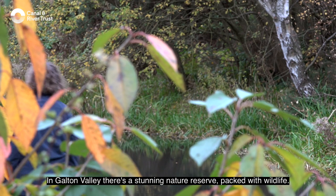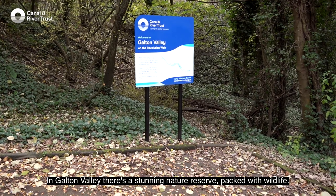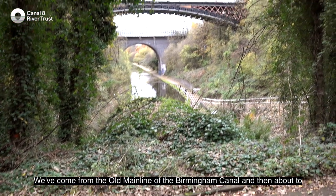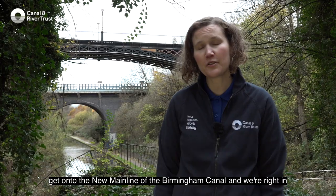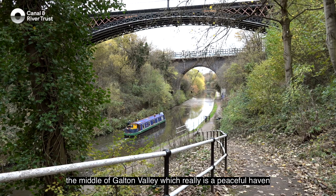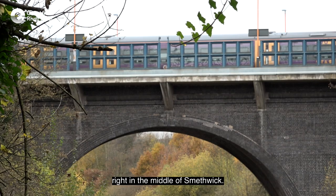In Galton Valley there's a stunning nature reserve packed with wildlife. We've come from the old Main Line of the Birmingham Canal and we're about to get onto the new Main Line, right in the middle of Galton Valley, which really is a peaceful haven in the middle of Smethwick.